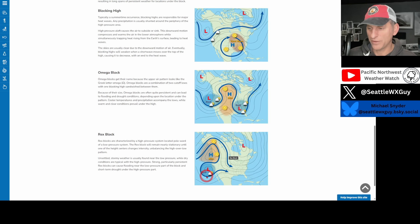Kind of showing you what a Rex Block setup is — the closed low over Southern California and the ridge of high pressure dominating the Pacific Northwest.